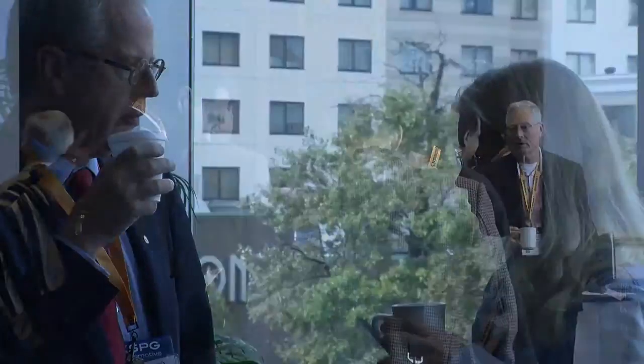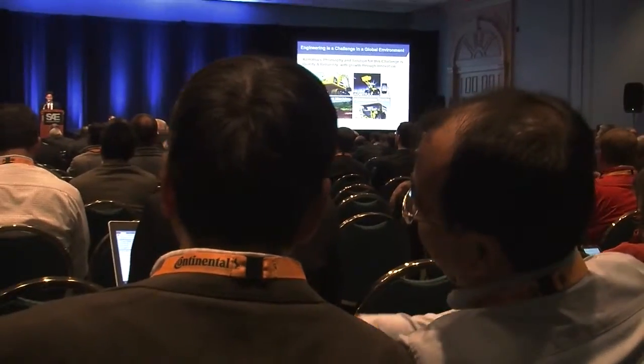Did I miss it? Did I not scout enough of the aisles? Did I not check the program thoroughly enough? That's perfect.